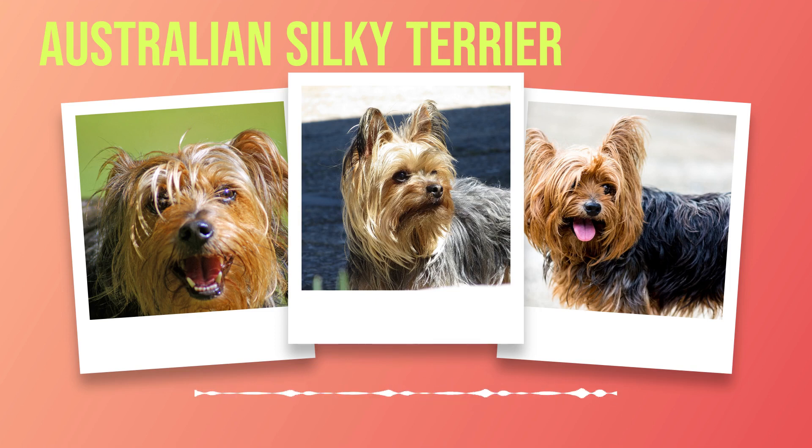In terms of weight, they typically range between 8 to 11 pounds (3.6 to 5 kilograms), making them incredibly lightweight and easy to handle. One cannot discuss the physical characteristics of an Australian Silky Terrier without acknowledging their breathtaking coat. Like flowing silk cascading over their bodies, their fine and silky hair is one of their most defining features. The coat can vary in color, ranging from shades of blue and tan or silver and tan, creating a striking contrast against their petite frame. This breed also boasts some distinctive features that set them apart from other terriers. Their expressive almond-shaped eyes are brimming with intelligence and curiosity, giving them an endearing appearance that captures hearts wherever they go.